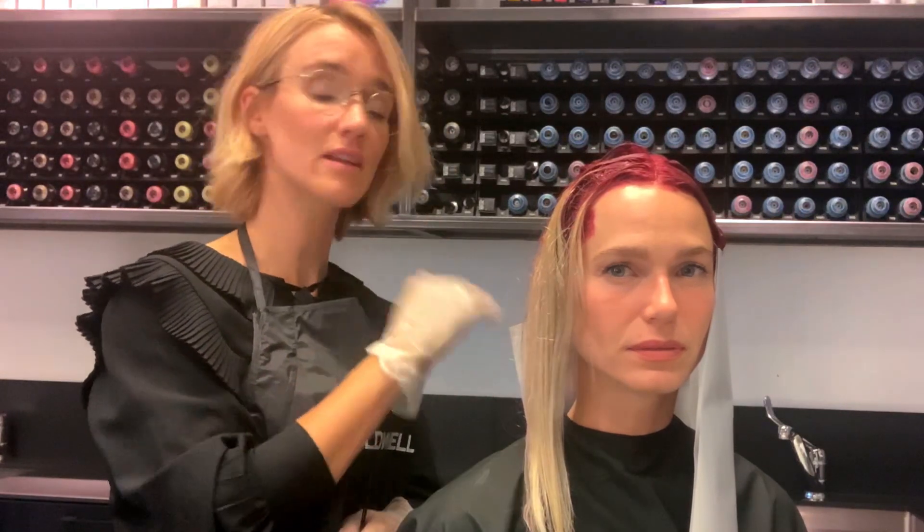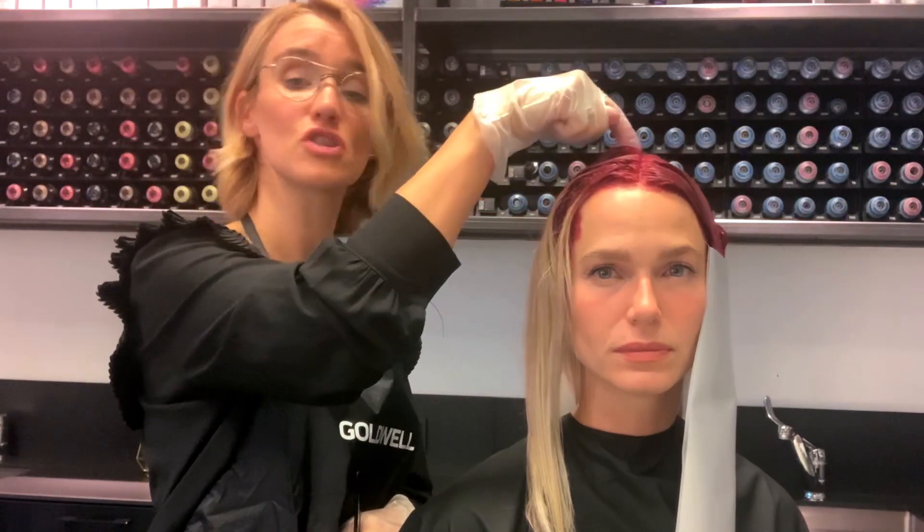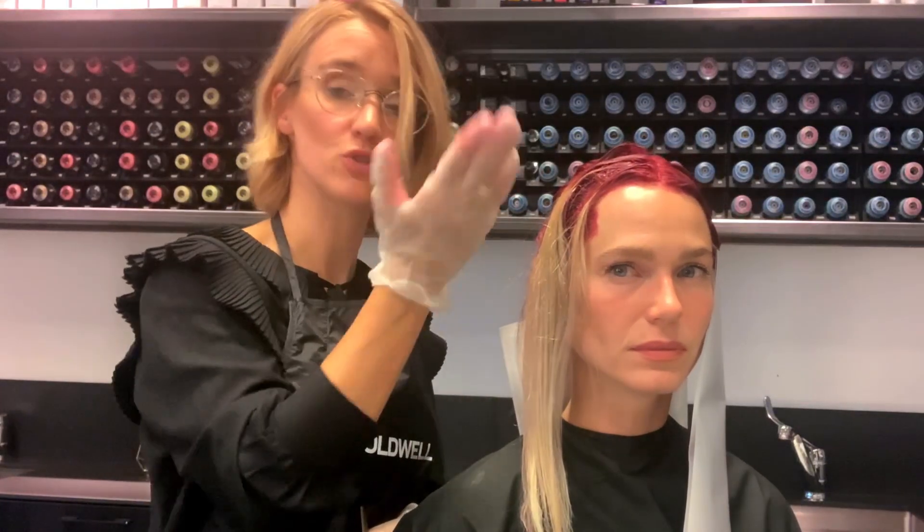I'm finished with my back section. I'm going to the front. Instead of doing V sections, I'm using diagonals, all the way to the top of the head, alternating my colorants with at Pure Pigments, combining with an Illumin shade in between.